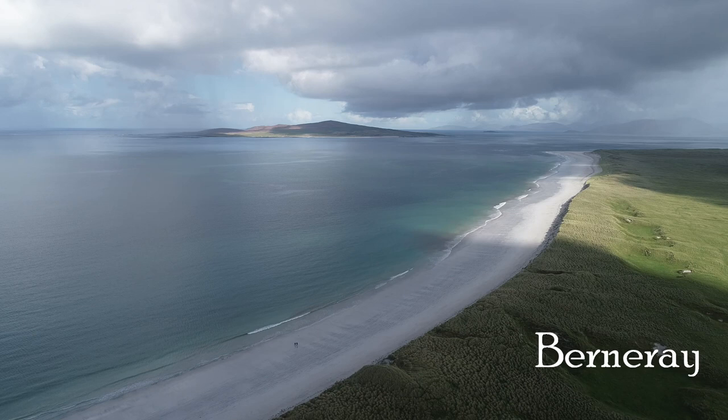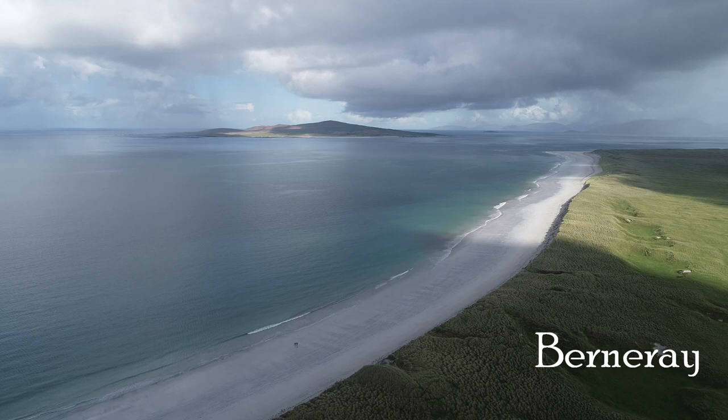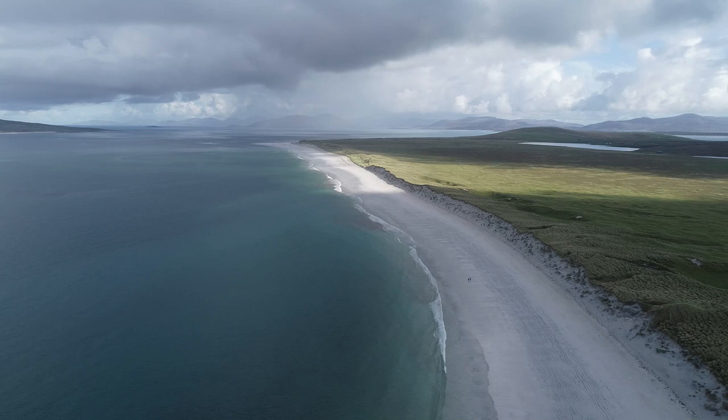Further north still there's Berneray, which continues that beautiful theme of stunning, stretching beaches that go all the way along the west coastline.